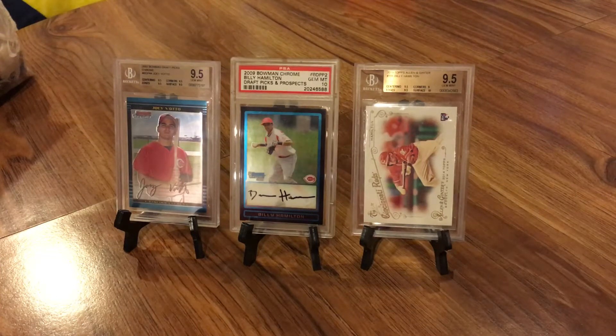Hey everybody, RedsFan1979 back here with a special baseball card video. Decided to do something a little different today. I don't buy a lot of graded cards, but I do have a small stack — maybe 15 to 20. Most of the singles I buy are ungraded just because of the price difference.